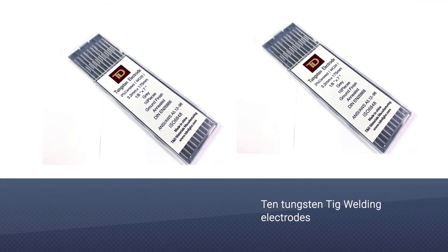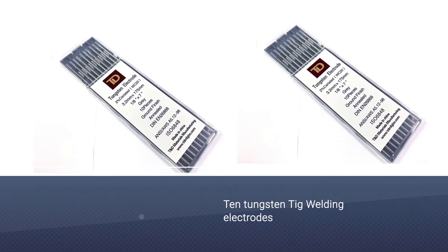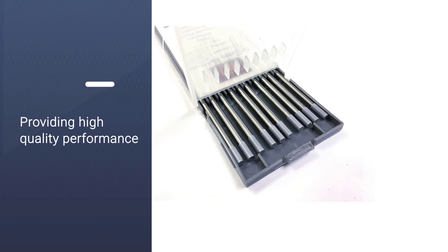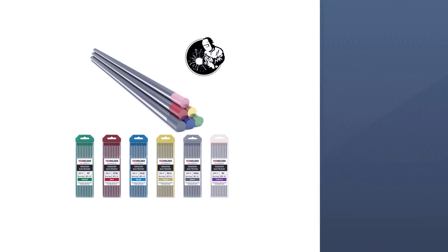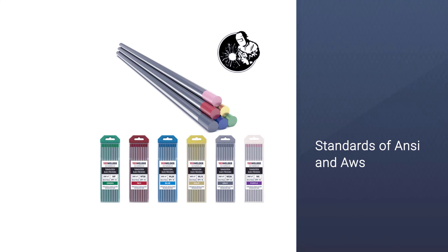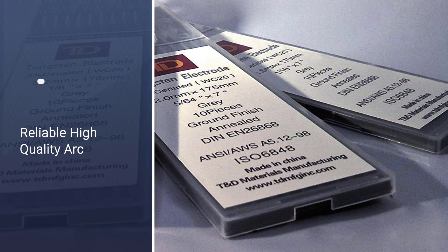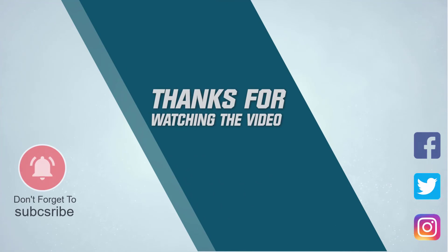The package contains 10 tungsten TIG welding electrodes capable of providing high-quality performance, making them among the most trustworthy on the market. They come with features that allow well-grounded arc striking, a low burn-off rate, and efficient amperage, all following the standards of ANSI and AWS. Thanks for watching the video.